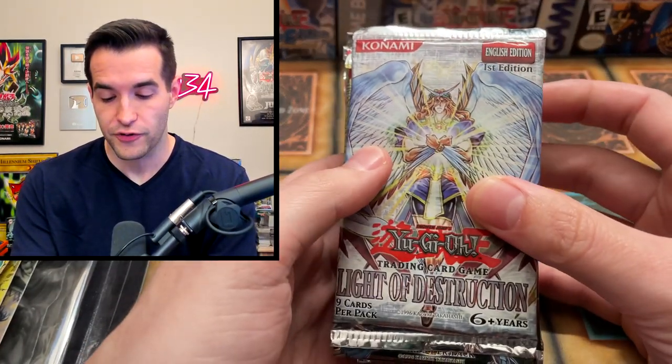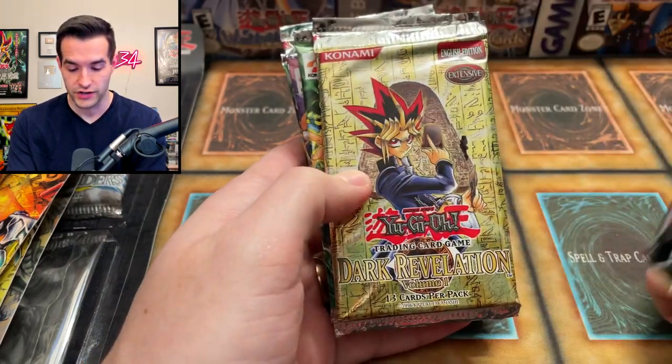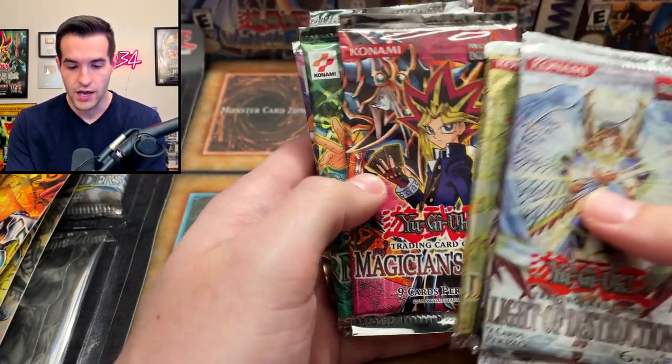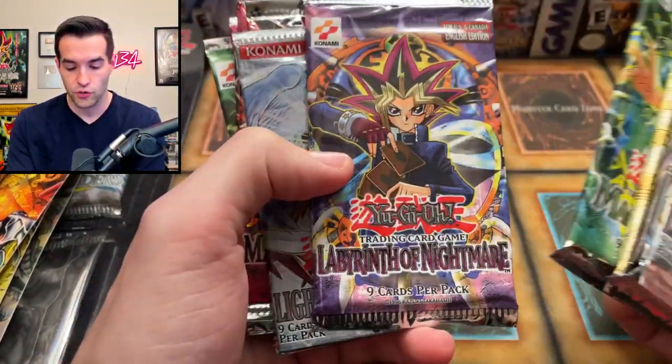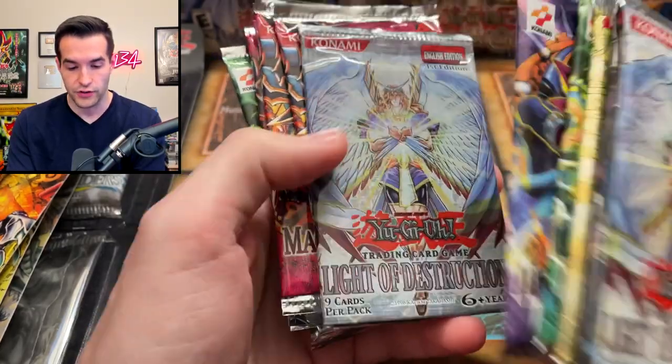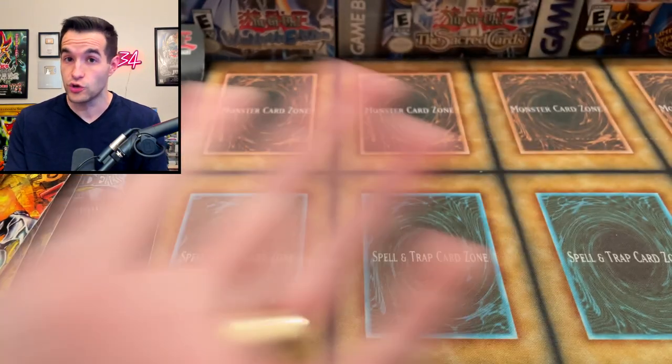He also has a note we're going to read in a second, but first we have Light of Destruction First Edition. We have First Edition Shadow of Infinity, Phantom Darkness, Dark Revelation Volume 1, a few Magician's Force, a couple Magic Ruler, Labyrinth of Nightmare, another Light of Destruction, and more Magician's Force and Magic Ruler. That's just the loose packs.